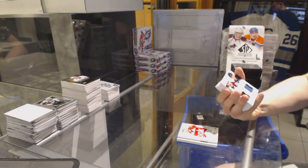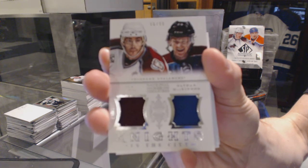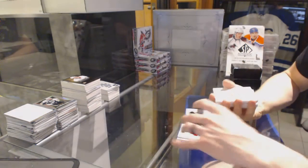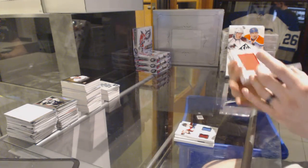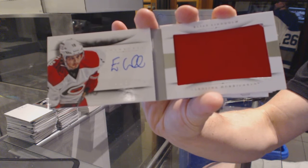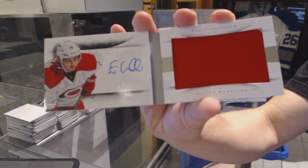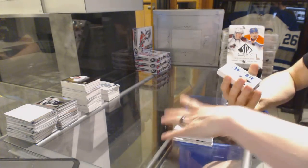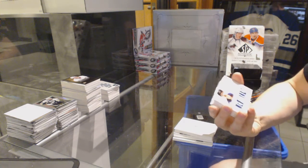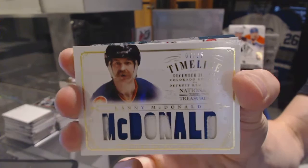We've got a Knights in the City dual jersey numbered to 299 for the Colorado Avalanche, Joe Sakic and Nathan McKinnon. We've got a rookie jersey auto booklet numbered to 299 for the Carolina Hurricanes, Elias Lindo. We've got a Timeline patch numbered 7 of 25 for the Colorado Rockies, a.k.a. the New Jersey Devils, Lanny McDonald.